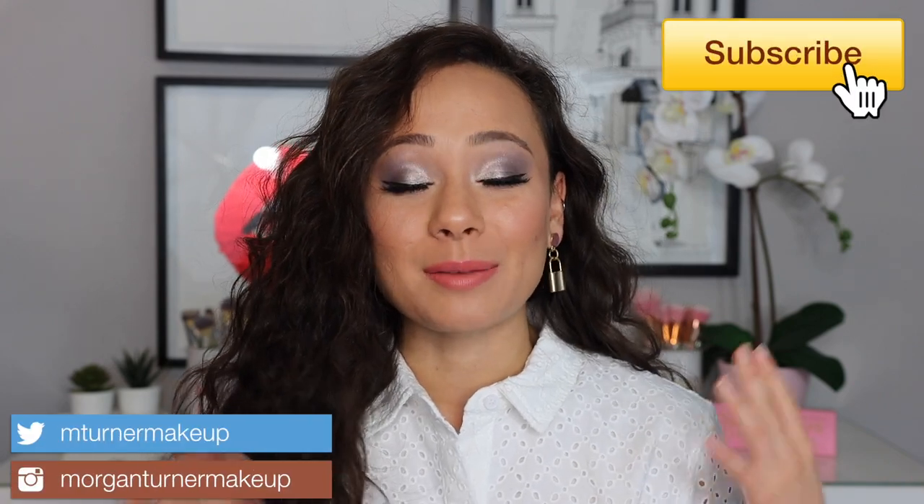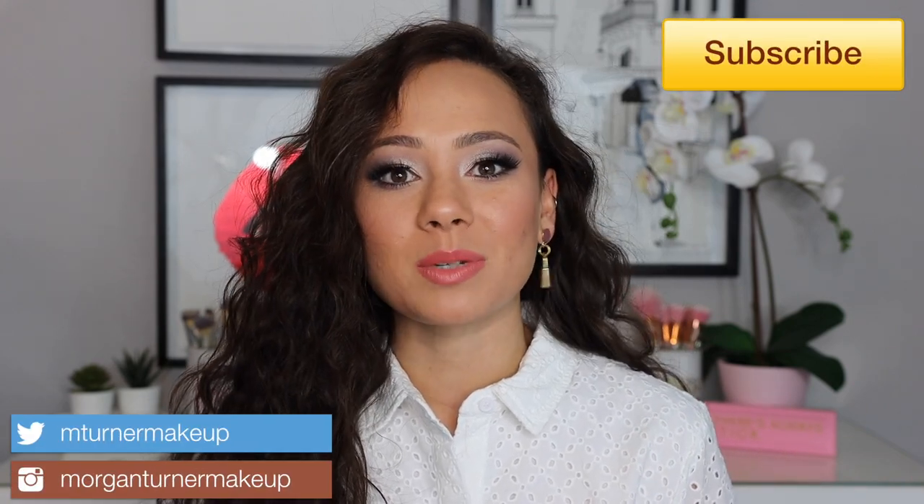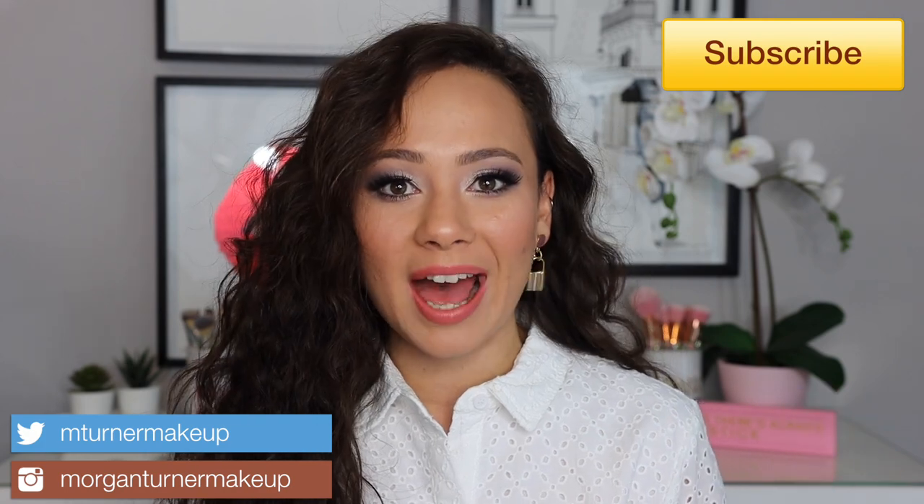Hi guys, what is up? Welcome to my channel. I am so excited for today's video. I am going to be doing the Foundation Wardrobe Tag, so if you want to see what that is all about, then just keep watching.